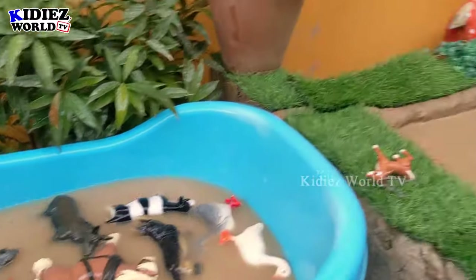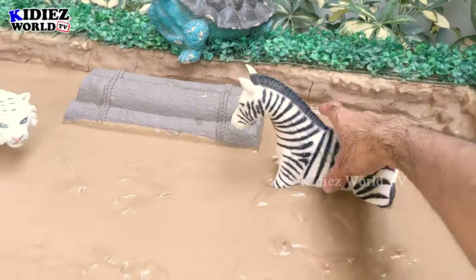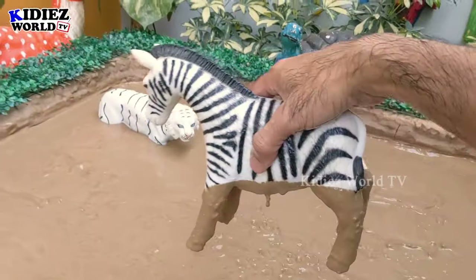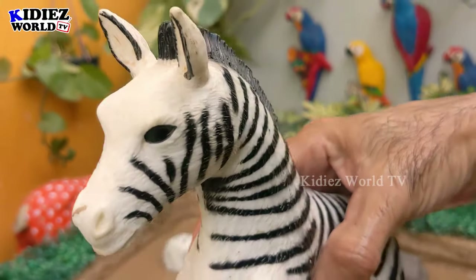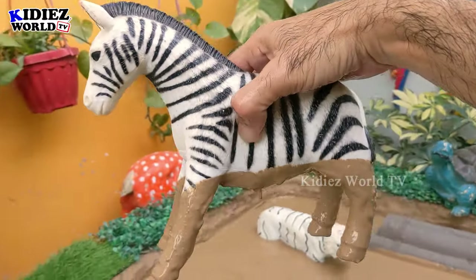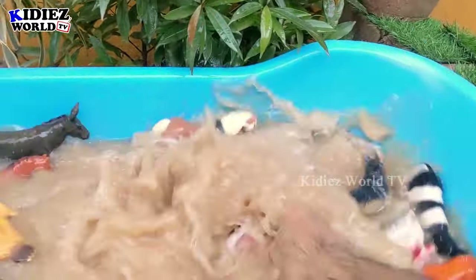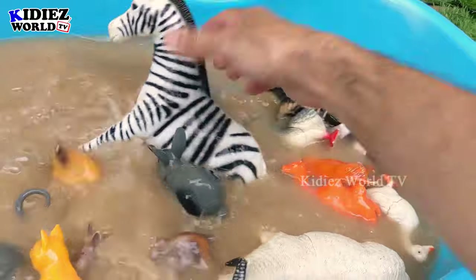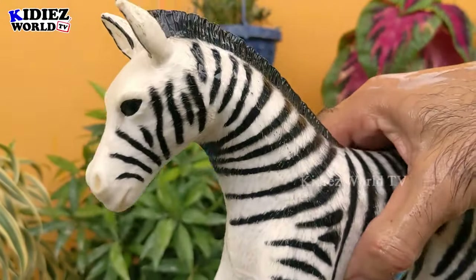And now we have our two guests. The first one is a zebra, which is my favorite one because he has the beautiful black and white pattern. This African safari animal is so cute and big. Let's make him clean — here we go, zebra!